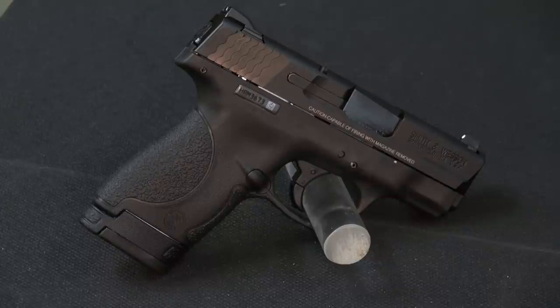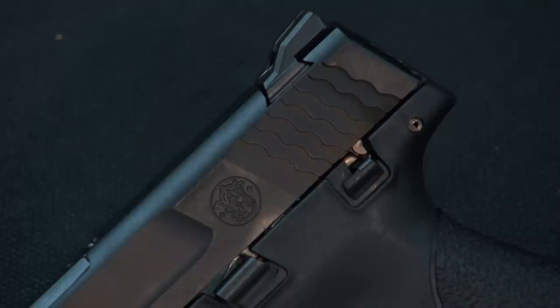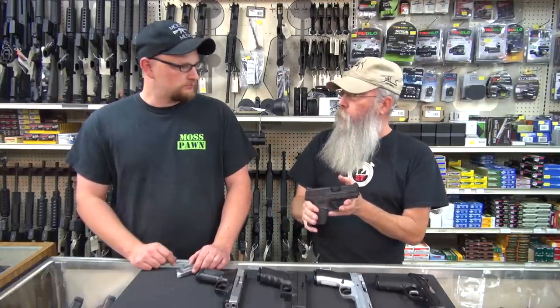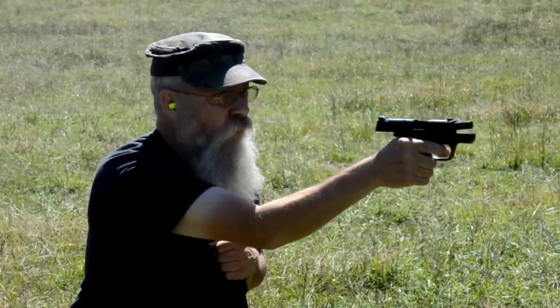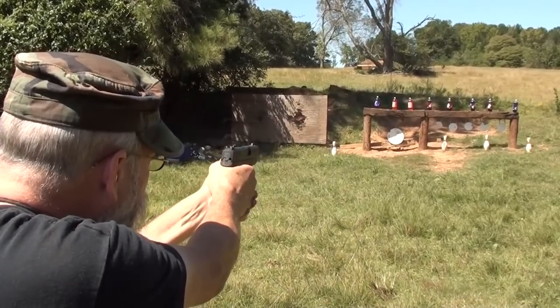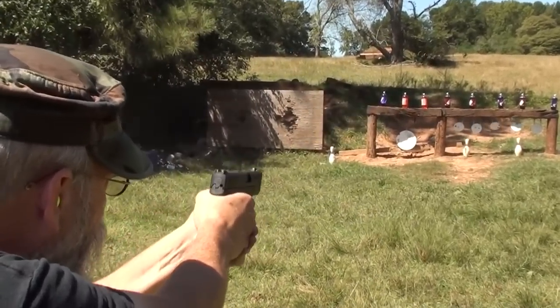We did a video on this gun — excellent gun, shoots well. The gun is striker fired, but it does have an affirmative safety, like Glock calls it. So if you're into that, that's fine. This gun is fantastic. I'm not impressed with guns very often, but this Shield is a nice carry gun. It's slim, it is sleek, it feels good in your hand. I'm not impressed with guns very often, but that one impressed me.